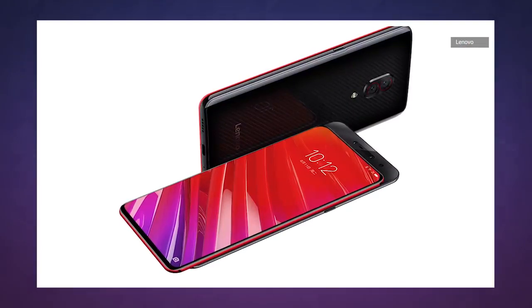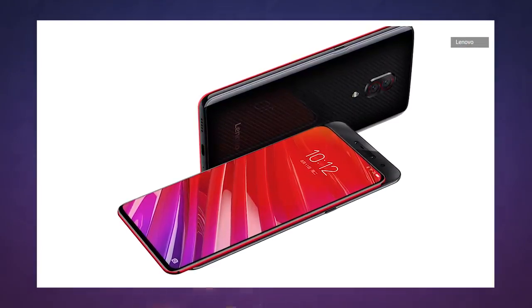You'll have to wait a while to get your hands on the Z5 Pro GT though. It won't be available for pre-order until January 15th, ahead of its official launch on the 24th of that month. Plus, it's not going to be available in the US and doesn't support the LTE bands we use here.